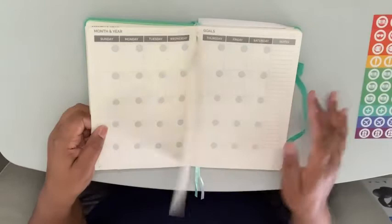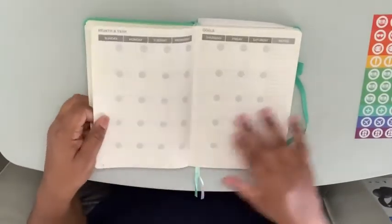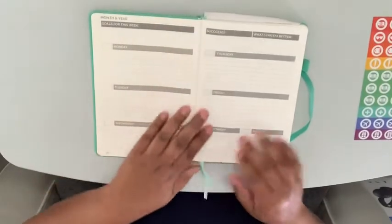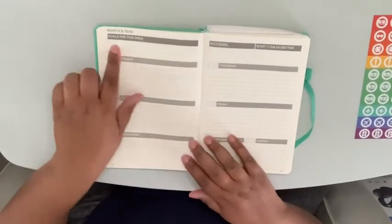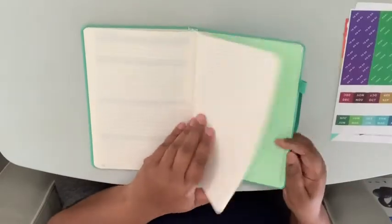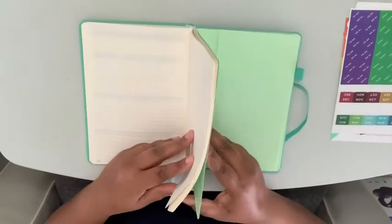Three things that I really like about this planner are: they have a two-page spread for a monthly calendar, they have a horizontal days of the week section, and they have a large amount of note pages.